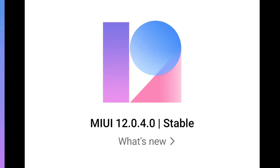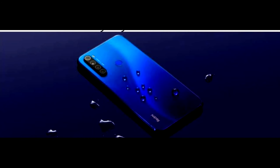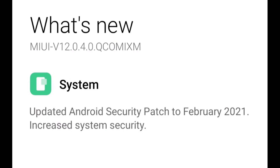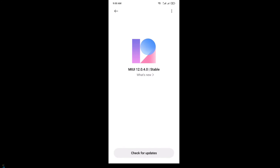A global stable ROM of 12.0.4.0 has been released globally for Redmi Note 8. The first thing you will see after installing 12.0.4.0 is the Android security patch updated to February 2021, along with some bug fixes and increased system security. The second thing is some improvements in Game Turbo. That's all about this update.